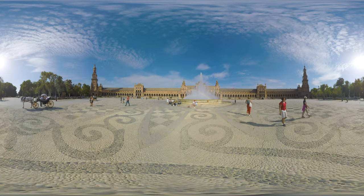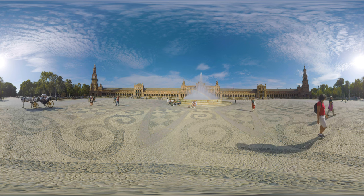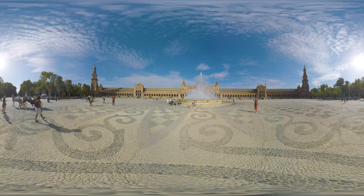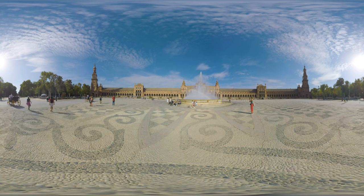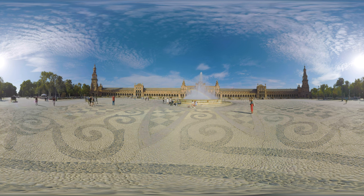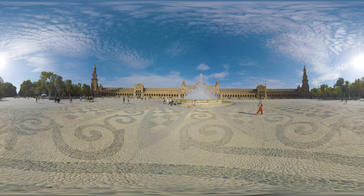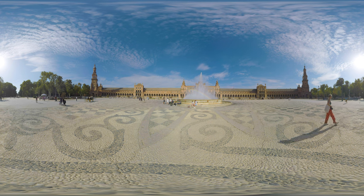The Plaza de España was built in 1928 for the Ibero-American Exposition. It is a landmark example of regionalism architecture, mixing elements of Baroque, Renaissance and Moorish Revival styles. Perhaps the square gained the most fame as the prime location for Queen Padme's home planet of Naboo in Star Wars: The Phantom Menace — a very underappreciated film in my honest opinion. But anyways, let's go back to Cadiz.